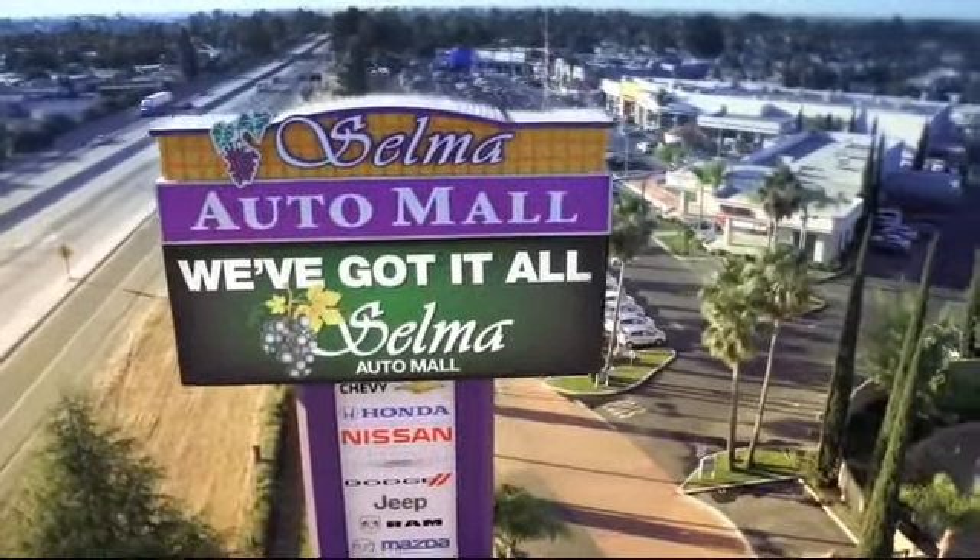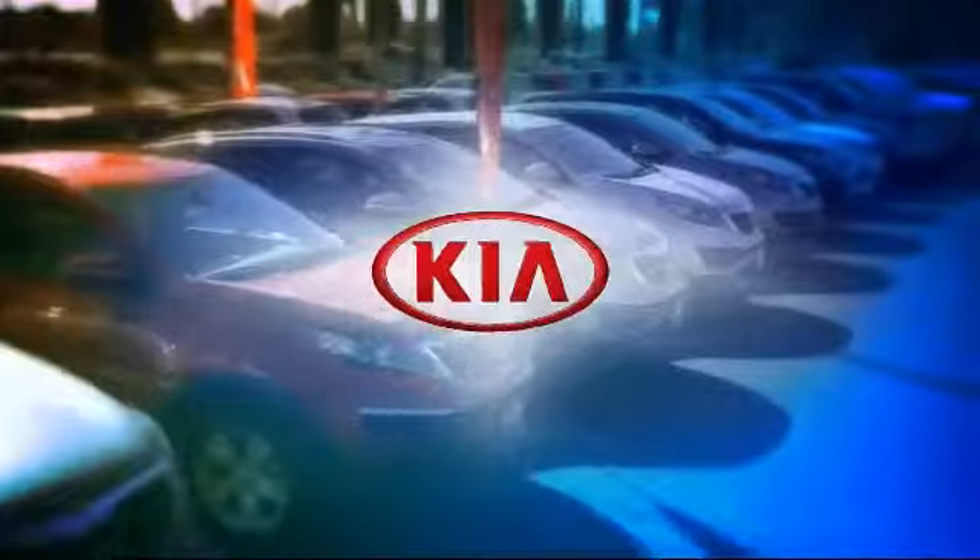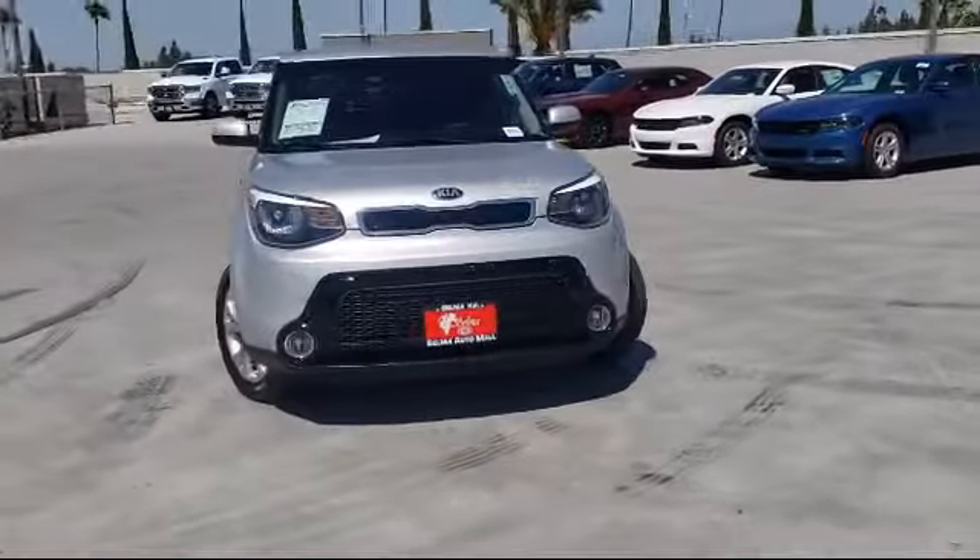Welcome to the Selma Auto Mall, where we have over 11 brands of new and used vehicles to choose from. Here's a look at another one of our great vehicles from our massive inventory.